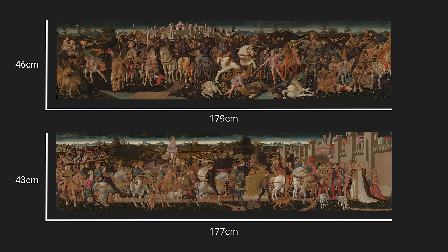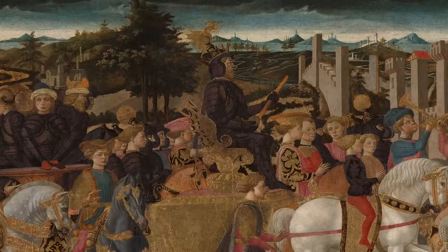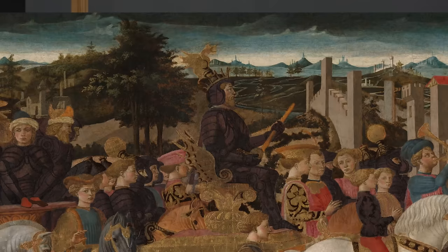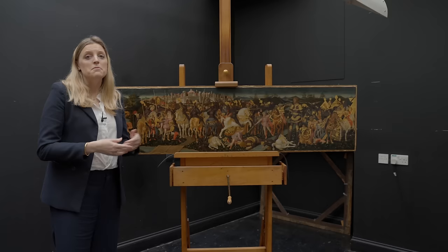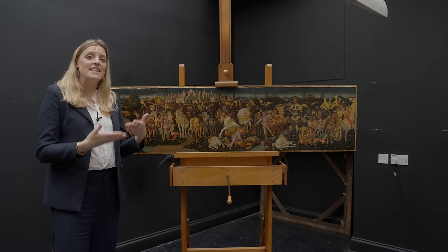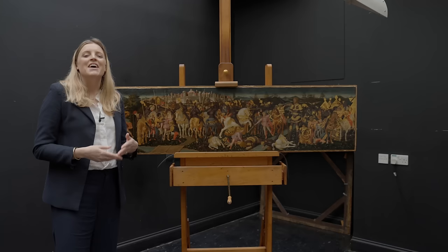Our conclusion is that these were clearly made for a very well-to-do, very wealthy, probably very powerful person, and we don't want to just jump immediately to the Medici as Florence's leading family. But in this instance, we have all sorts of really compelling details in the panels which really do suggest a Medici commission. The idea is not entirely new — scholars had already suggested that something so lavish had potentially been made for the Medici, not least because of the apparent presence of certain Medici insignia and symbols.